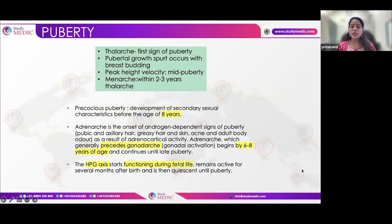You should know the process of how secondary sexual characteristics develop, as this is commonly asked in Part 1 exams. Thelarche is the first sign of puberty, followed by the pubertal growth spurt — peak height velocity — and then pubarche within two to three years of thelarche. The basic concept should be clear.